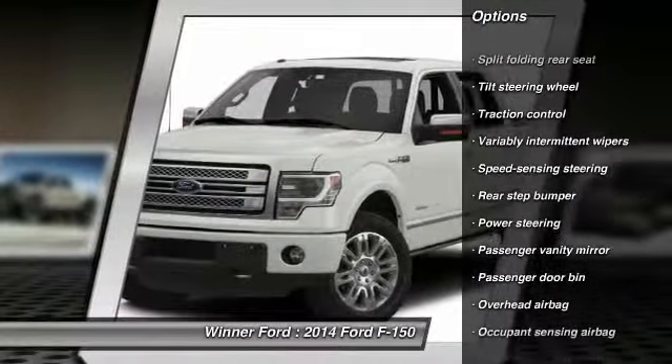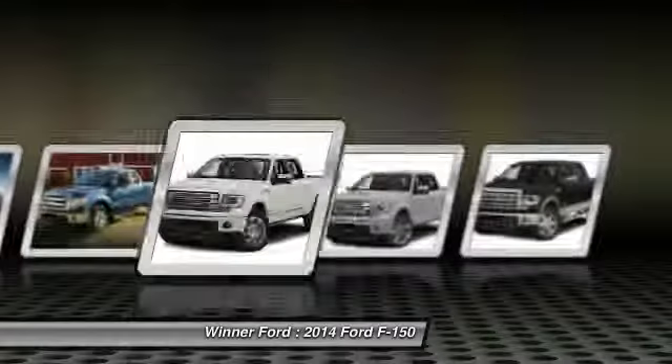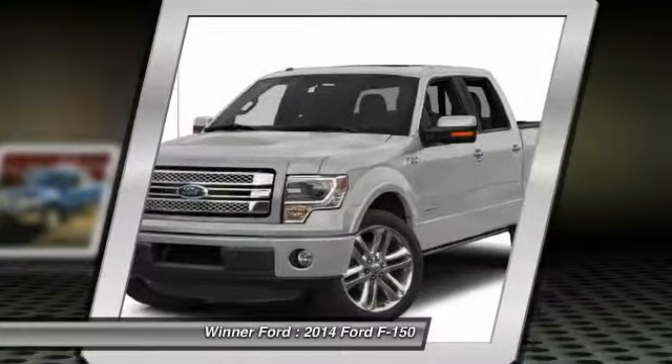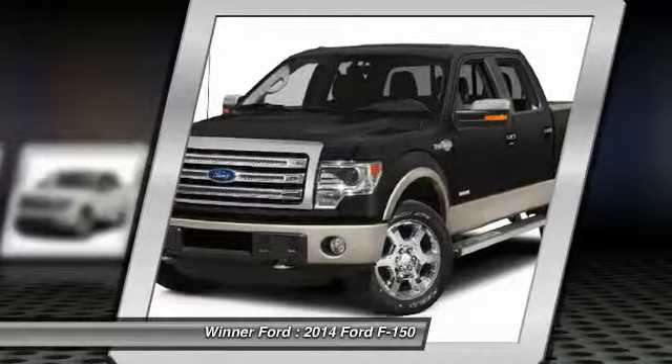dual airbags, air conditioning, front power steering, four-wheel disc brakes, electronic stability control, tachometer, tilt steering wheel, passenger vanity mirror, low tire pressure warning.